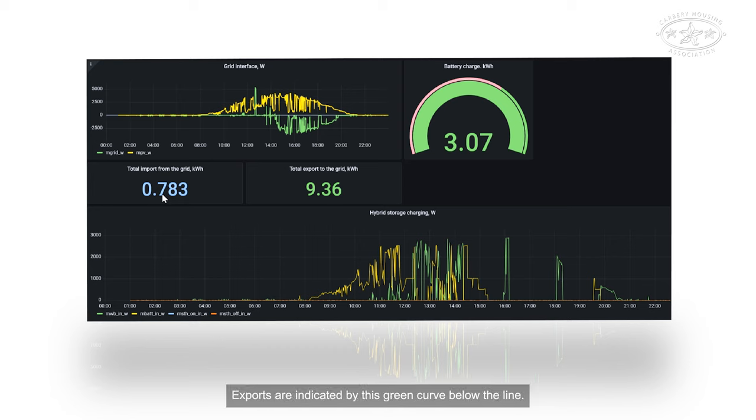Exports are indicated by the green curve below the line. You'll notice that there's a lag between the sunshine starting and the electricity going to the grid — that's the hybrid energy storage system charging. The first thing that happens is that the solar panels start charging the battery, then they start charging the water heater, and after that export to the grid commences.